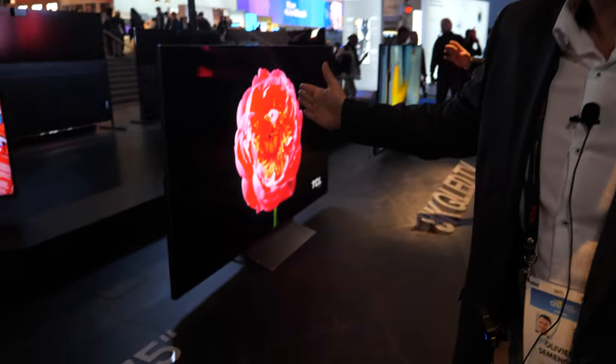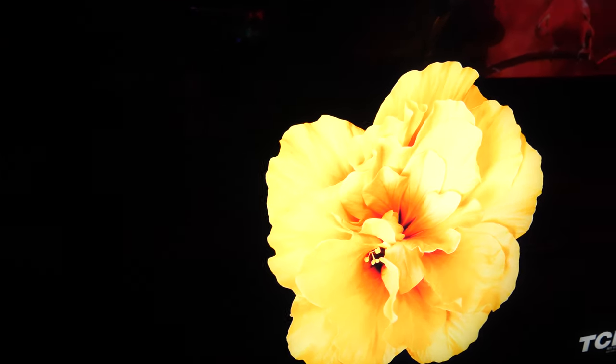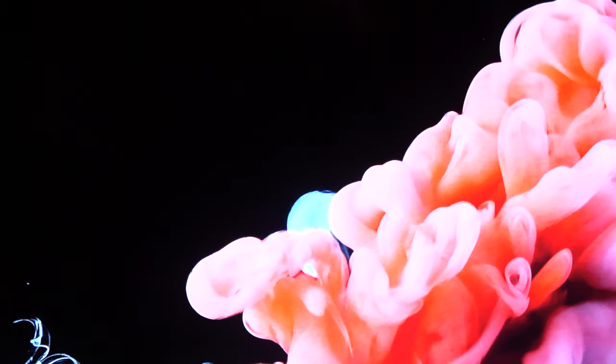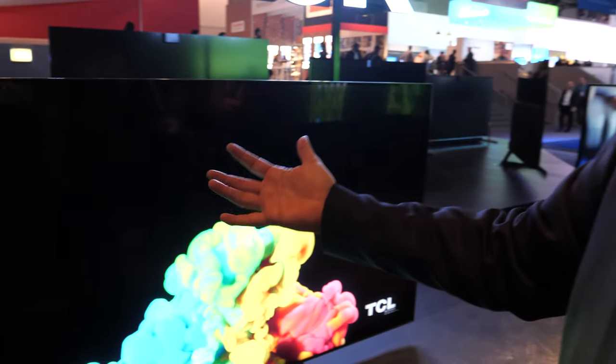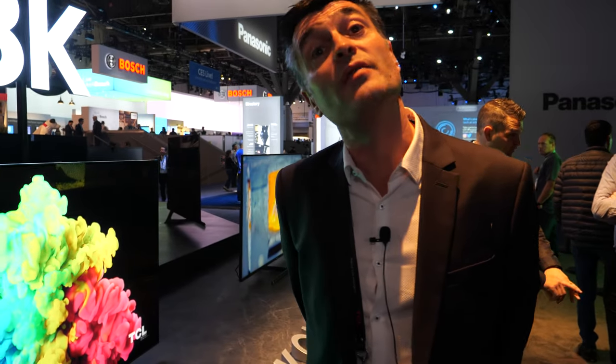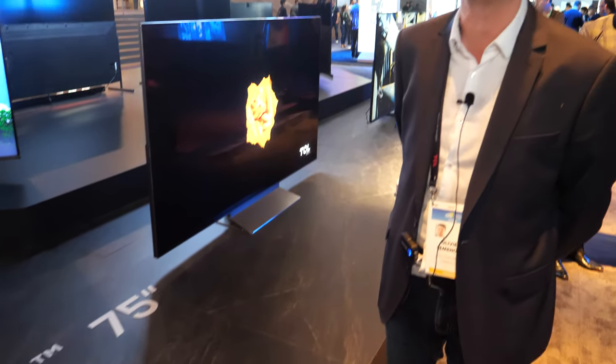This is 8K, more than 2,000 nits brightness — and we're not talking about peak brightness, but average brightness on the screen can be 2,000. You have a very good transition between the black and the white. You have no halo effect, or almost no halo effect. This one is a prototype, but we're going to launch it by the end of 2020. At the press conference, we call it Vidrian — mini LED on glass.